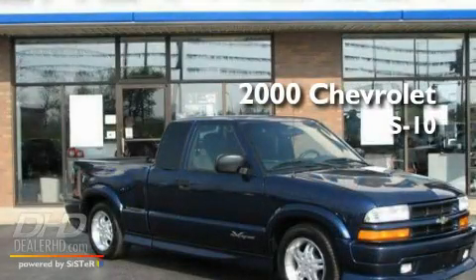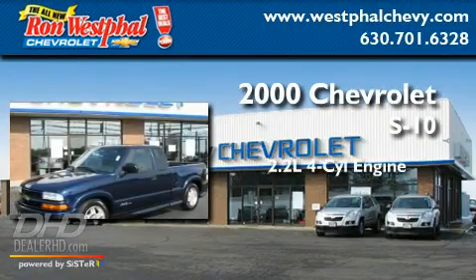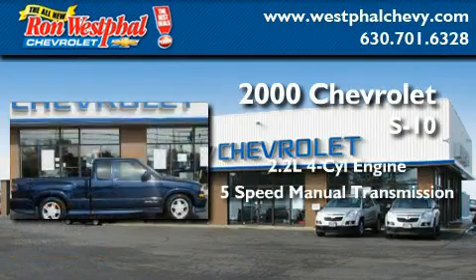This is a 2000 Chevrolet S10. It features a 2.2-liter four-cylinder engine and a five-speed manual transmission.